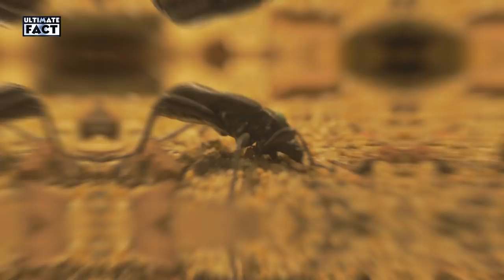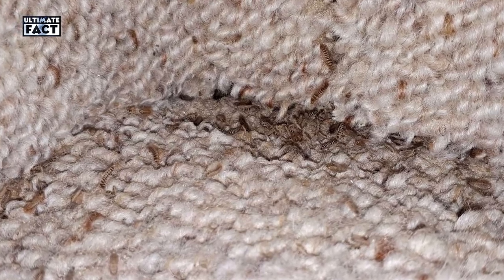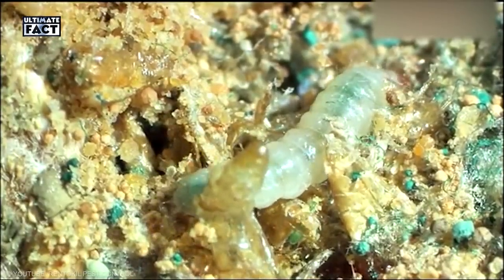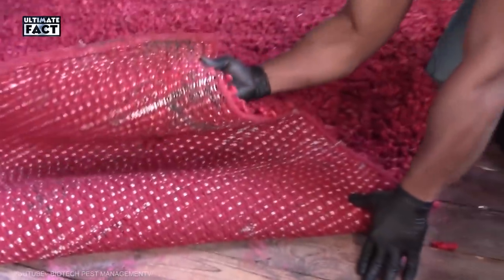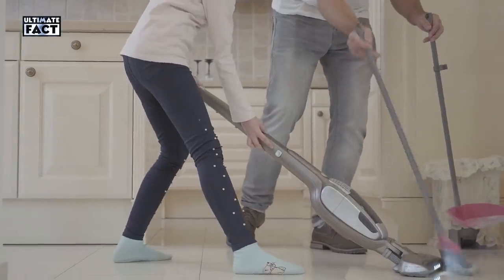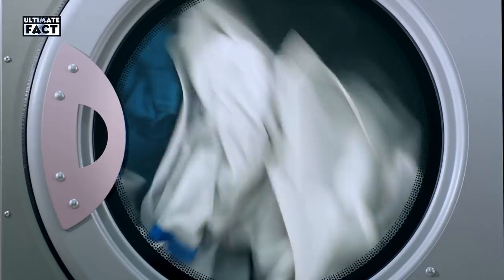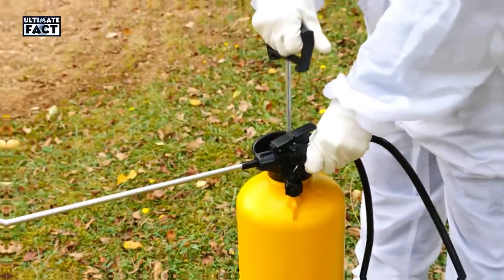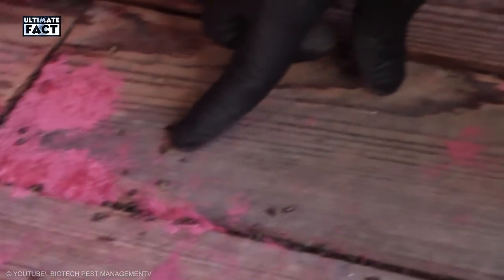Carpet Beetles. An adult carpet beetle won't cause your home any harm. Unfortunately, the same cannot be said of their larvae. This disgusting larvae living in your bedroom can eat holes in rugs, curtains, upholstery, clothing, and books. You may not even know you have an infestation until you notice the damage already caused. If you spot something suspicious, roll up your sleeves and clean. Thoroughly dust and vacuum to remove dust bunnies and cobwebs that shelter these pests. Then remove clothes from your closet and storage bins and wash everything or send it to the dry cleaners. Finally, treat your rugs with an insecticide, boric acid, or diatomaceous earth to kill any larvae that remain.